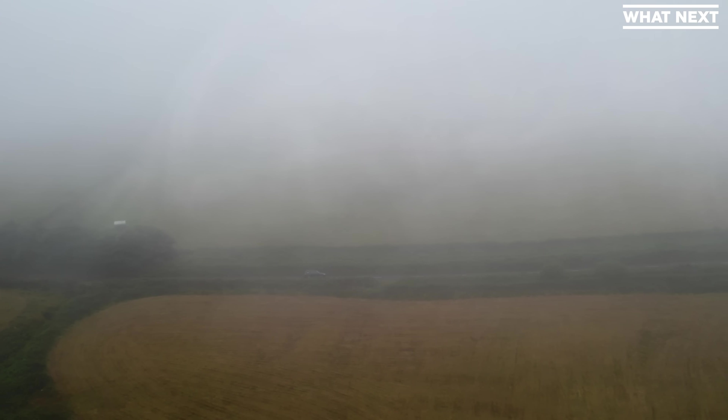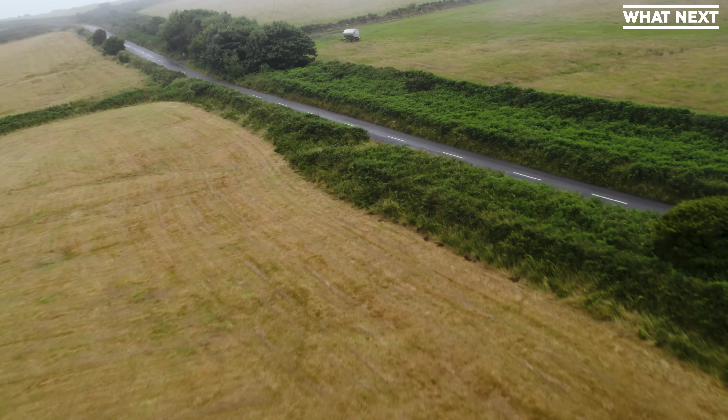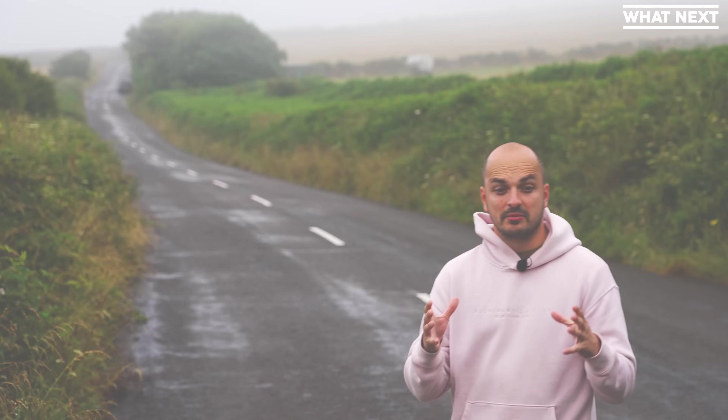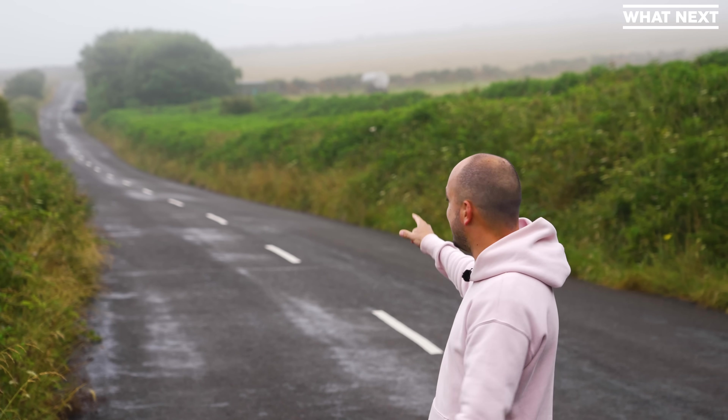Well, it turns out it's one huge optical illusion that has baffled tourists for decades. Here is how it works. If you were to bring proper surveying equipment here, you would see that this end of the road is higher than that end of the road, despite what it looks like.